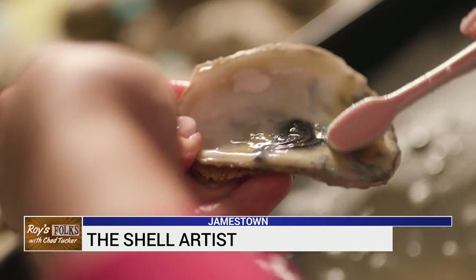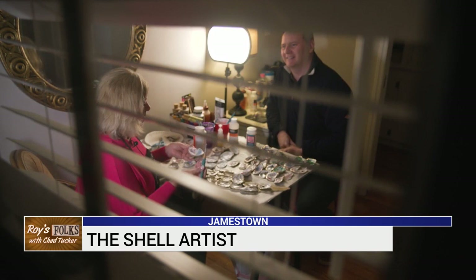She first gives them a deep cleaning. Oysters are bottom feeders, so they're full of bacteria. I bleach them twice, yes. Then she opens up their possibilities, and I typically will do about three coats of paint.